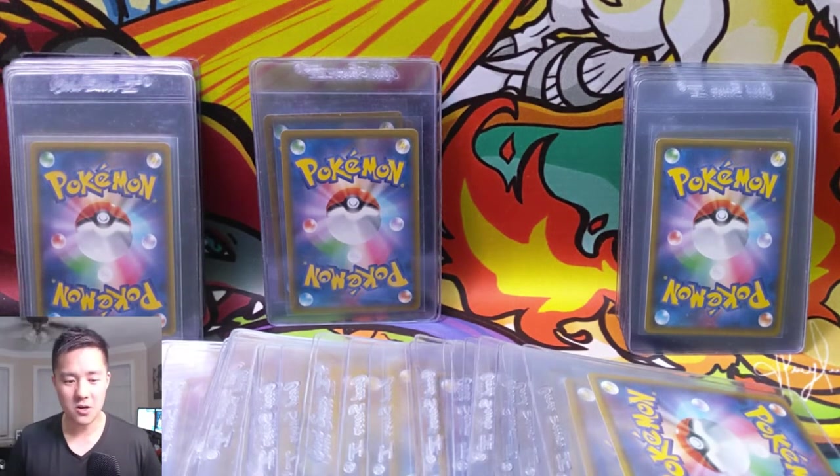The next bunch of cards — so in like end of summer, early fall, Hidden Fates is going to hit the scene. I'm so excited for that set; I'm definitely going to be doing a lot of openings for that, so stay tuned.